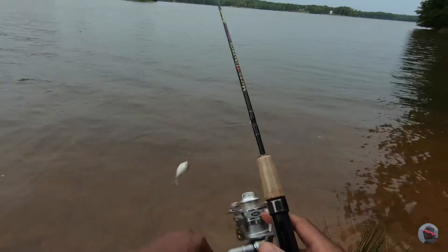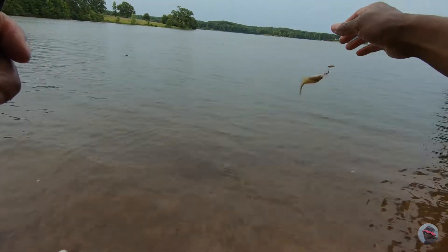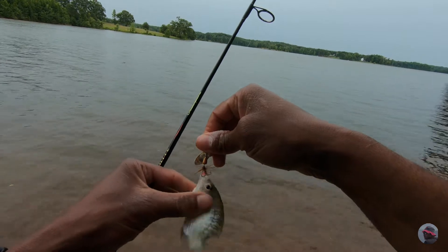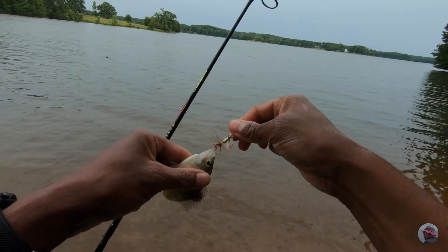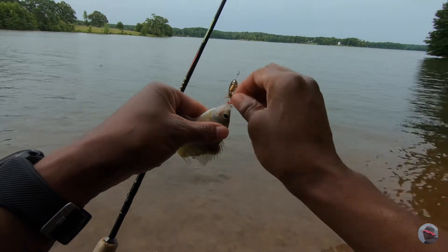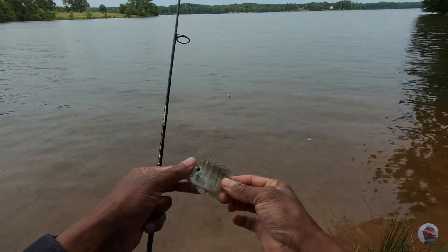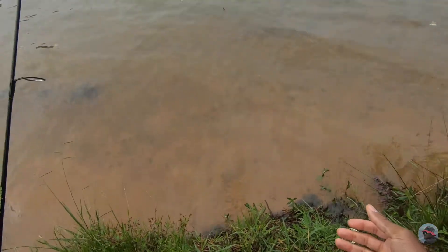Another one. Now, if I was out here catching bait, this would be great — these are great bait size. But we're not catching bait. It's a pretty little one. Get back in there, there you go.